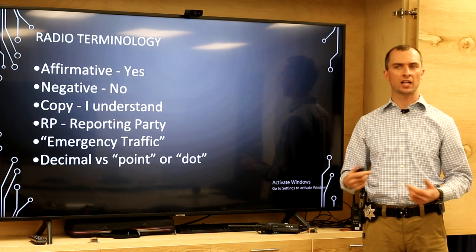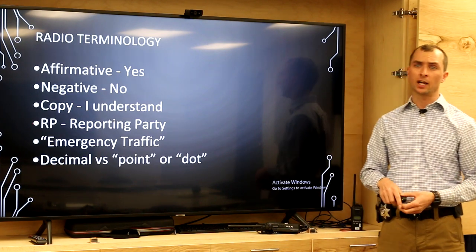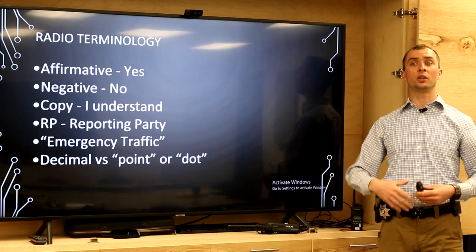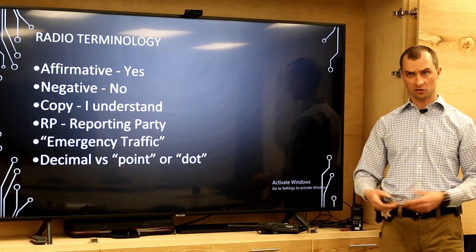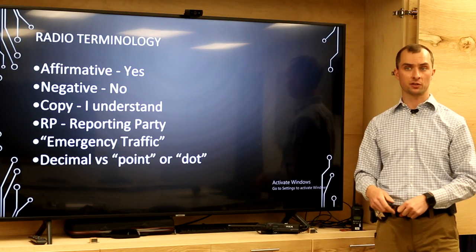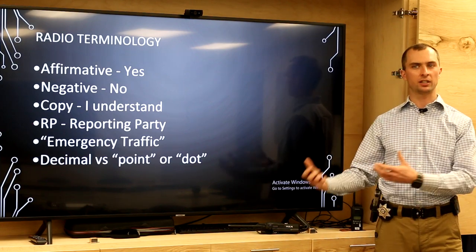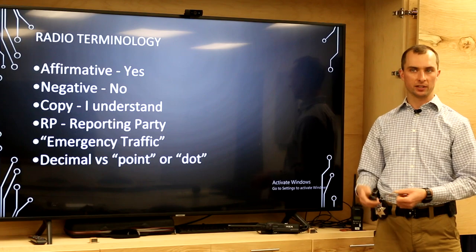RP is an abbreviation you'll frequently encounter — it means the reporting party. That's the person who typically initiated the SAR callout, activated emergency services, and might be your point of contact on arrival — someone you're getting information from about the incident.